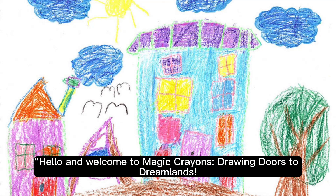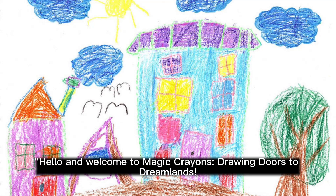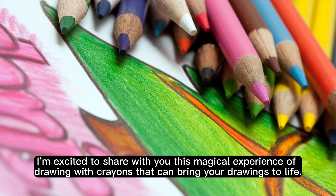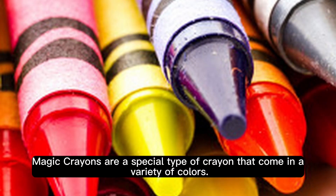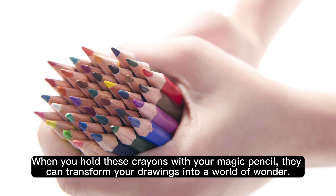Hello and welcome to Magic Crayons, Drawing Doors to Dream Lens. I'm excited to share with you this magical experience of drawing with crayons that can bring your drawings to life. Magic crayons are a special type of crayon that come in a variety of colours. When you hold these crayons with your magic pencil, they can transform your drawings into a world of wonder.